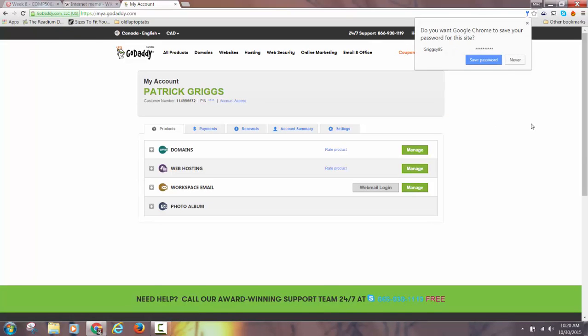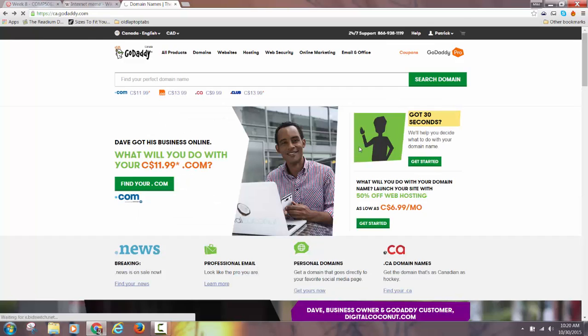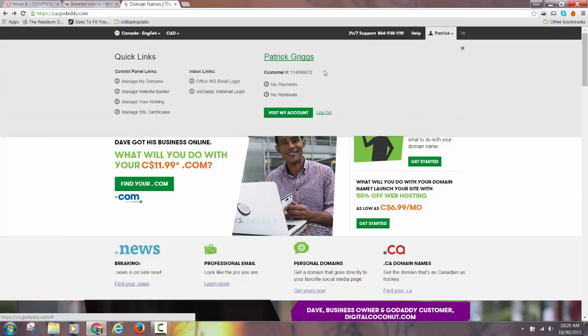As soon as you get signed in to GoDaddy, this is how you would typically access your stuff. It may not take you directly to your account page — it might take you to the GoDaddy home page. If that happens, first things first: don't talk to the chatbot, just go to My Account.